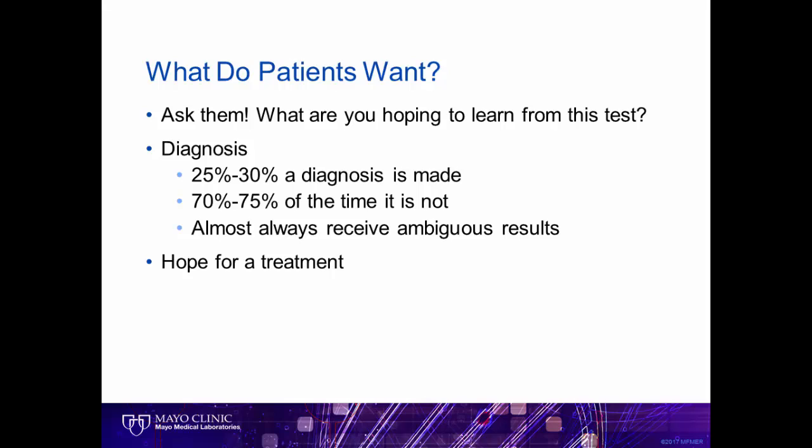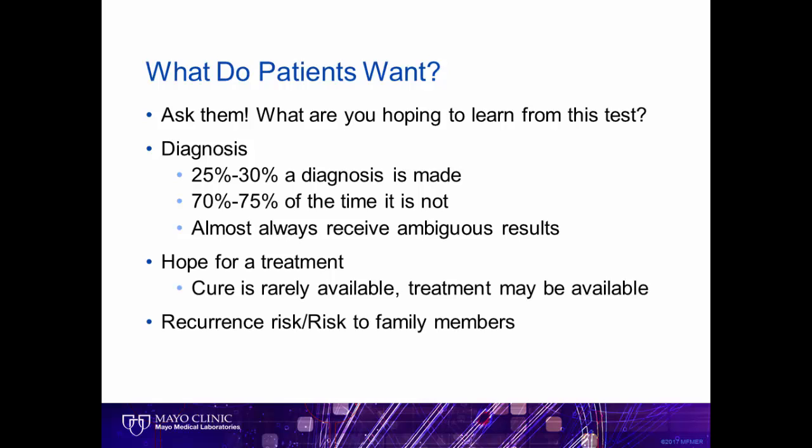Not surprisingly, the desire for a diagnosis is often driven by a hope for a cure or treatment. And while there are some treatable genetic conditions, many are not. However, understanding the diagnosis may help us in patient management and can at least put closure on knowing what the condition is. Knowing the diagnosis may also help inform a family to risks to other family members or future children. When given the choice about how much genetic information patients want to learn, most request all the information.